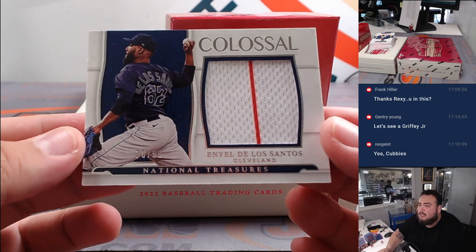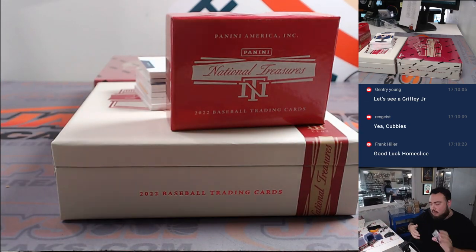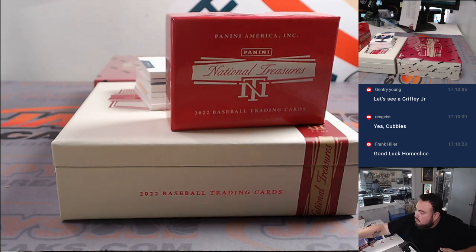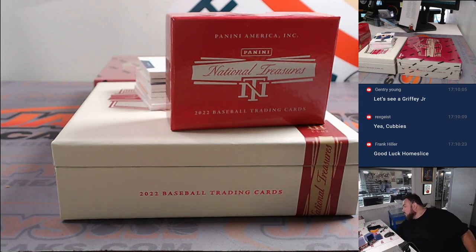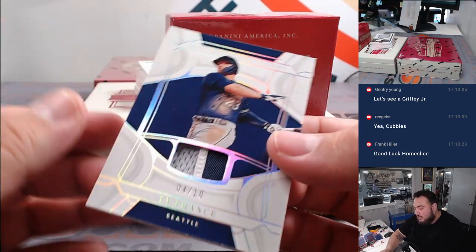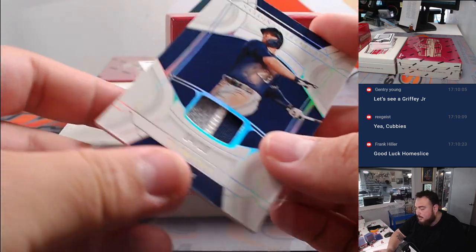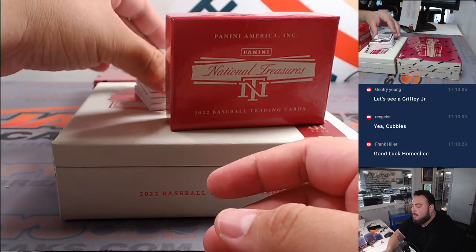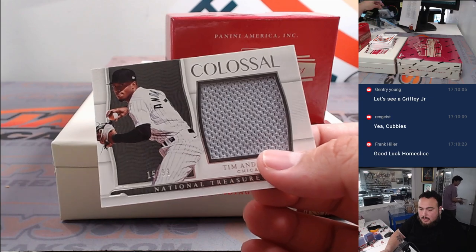First one we got is an Enyel De Los Santos for Cleveland, numbered 299. Next one we got is a Ty France for Seattle — three color patch. Let's go on a Frank filler there. And we got a Tim Anderson for the Chicago White Sox tonight — David gets that one.